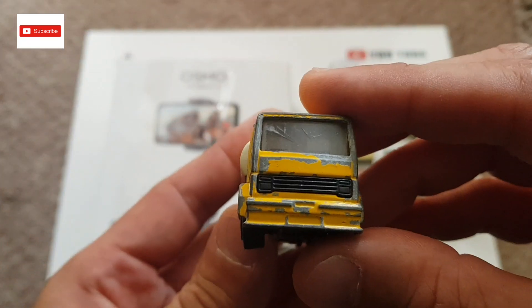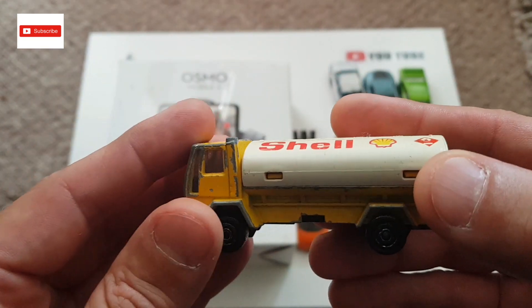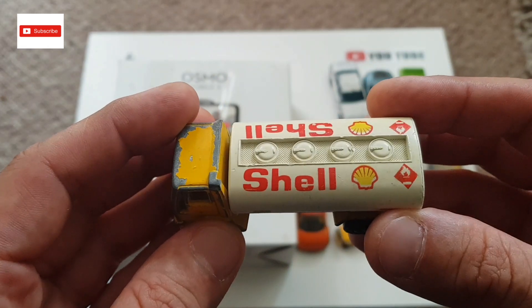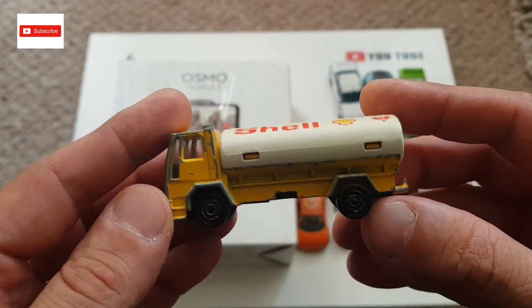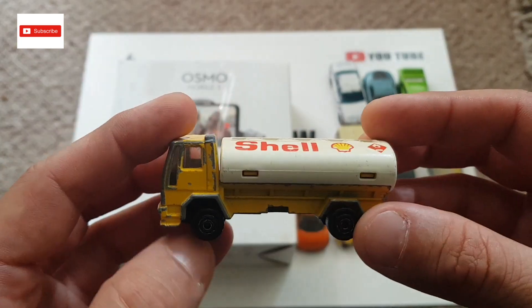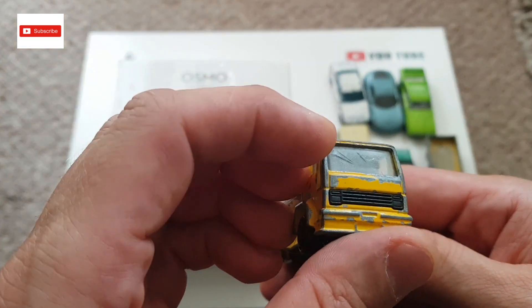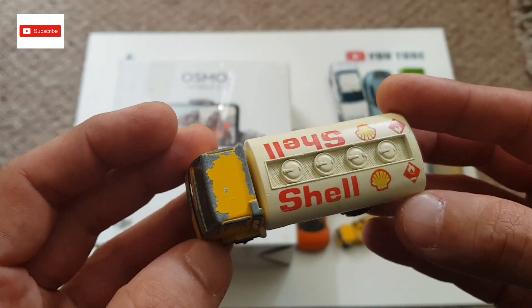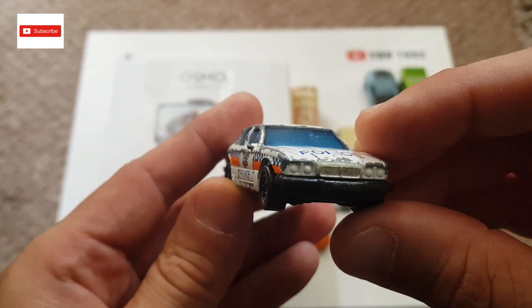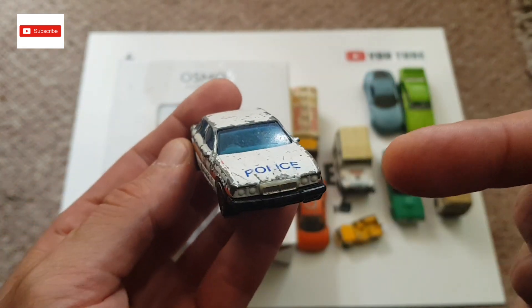I've got another shell truck — I've done a few lorries already, but every car I've seen is either Shell or BP. This is a Majorette, by the way — a Majorette Ford tanker. Pretty good condition; the windscreen has got a little crack but apart from that it's just some paint missing, so it's pretty good.